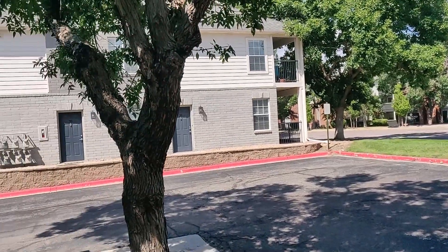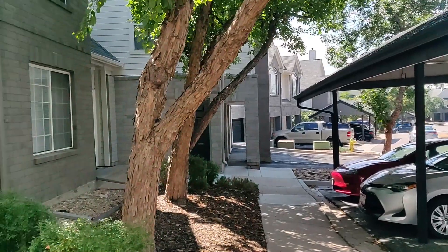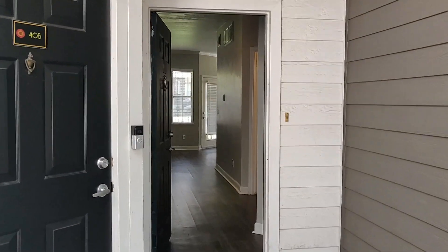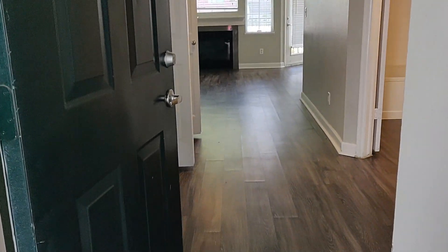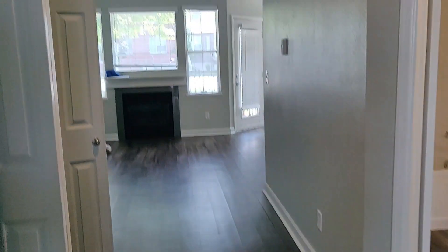Hi friends, welcome to my channel. In this video, this is an empty home tour. We have a single bedroom apartment. This is the main entrance — if you enter, this is the view.